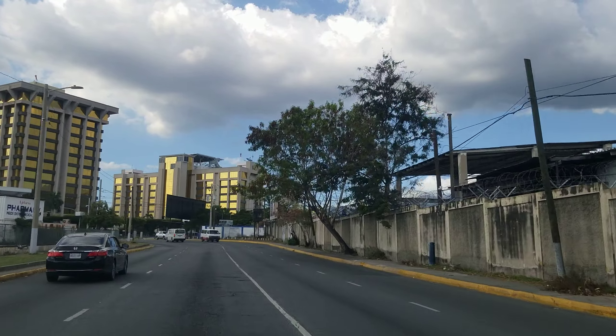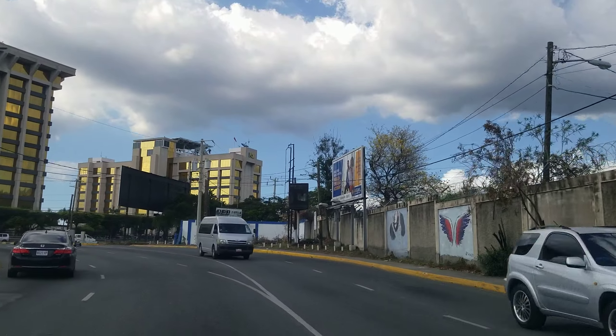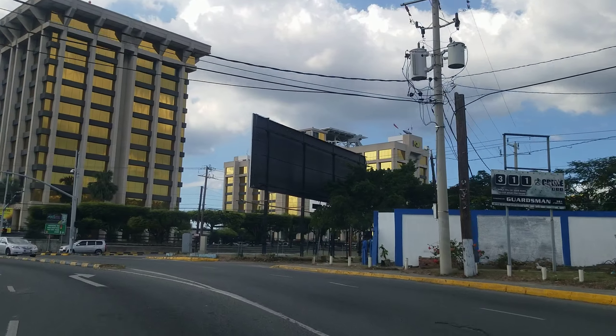I think the Ministry of National Security operates out of the tower to the right — that's where their offices are. On the left are different office buildings.